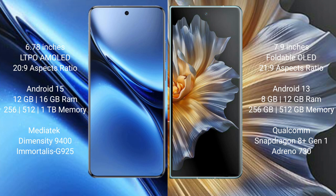The Honor Magic VS comes with 8GB or 12GB RAM and 256GB or 512GB internal storage, powered by the Qualcomm Snapdragon 8 Gen 1 processor with GPU 730.